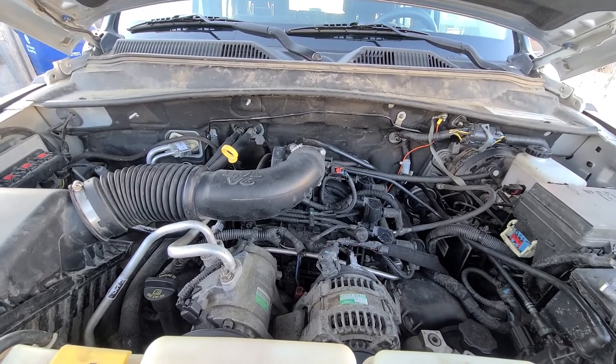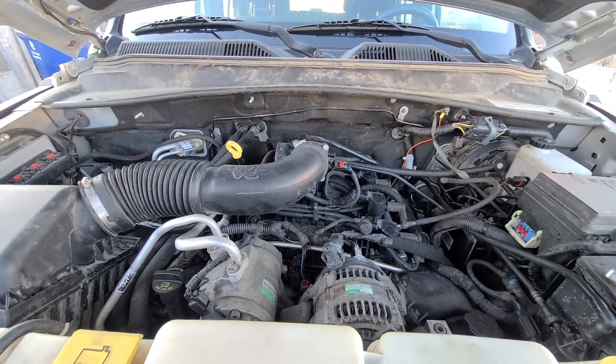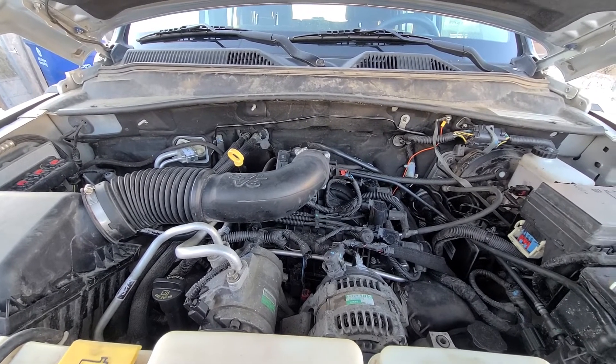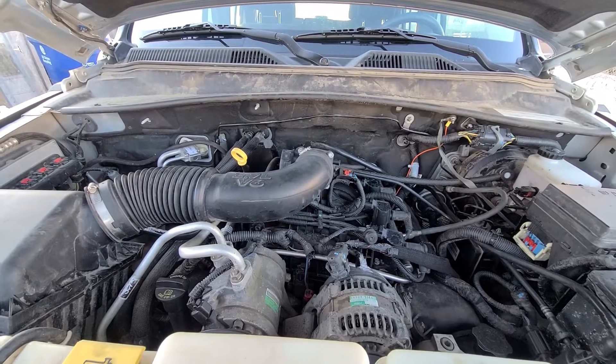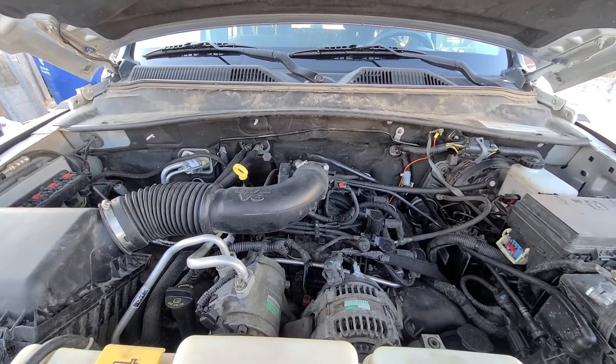The cylinder firing order on these engines goes one, six, five, four, three, two. You don't have to remember all this — I will also write down all this information in the video description so you can just see it there and copy it and use it if you need to.